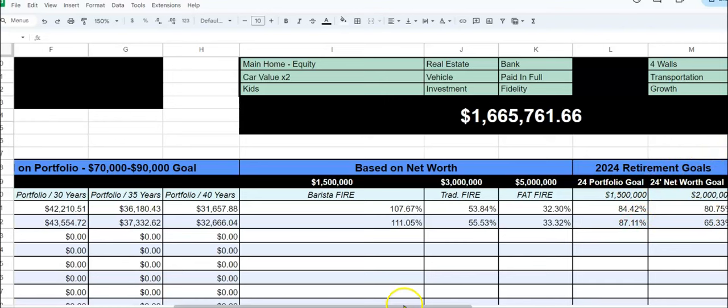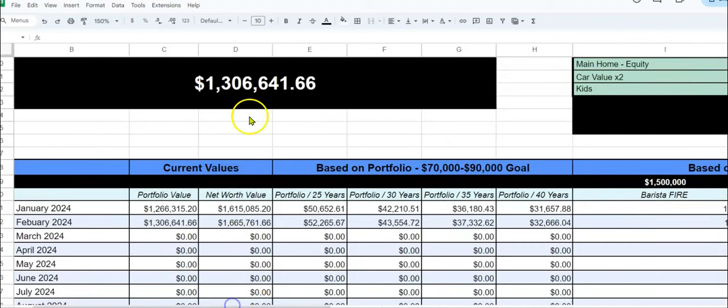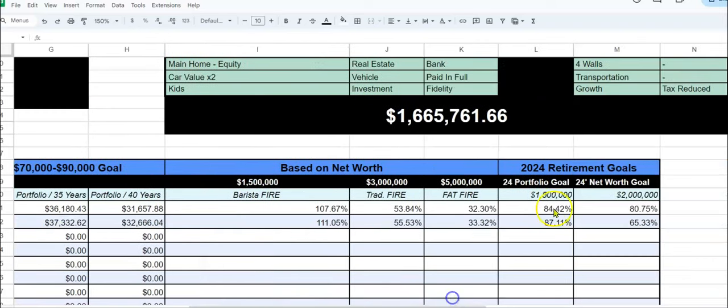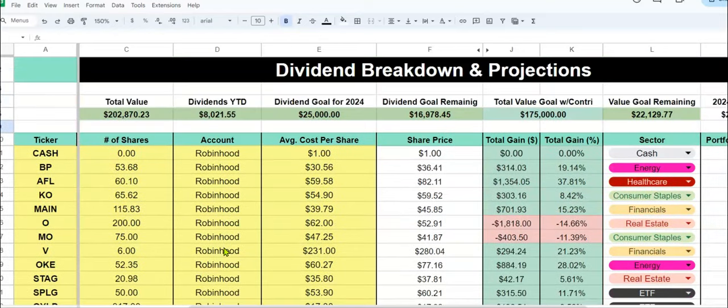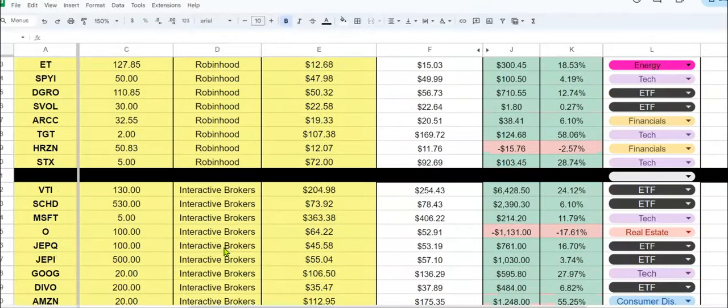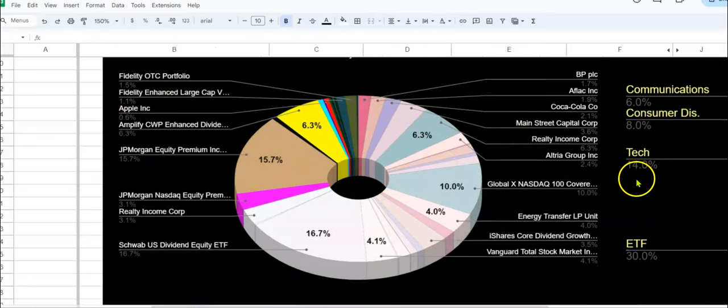Over here we have our 2024 goals. The portfolio goal is $1.5 million and we're at $1.3 million — about 87% of the way there. And our net worth goal is $2 million; we're at $1.6 million, so about 65% of the way there. It's so important to track your progress. I know it's tedious sometimes, but if you don't track your progress, it's not going to work. I have graphs down here that show what this looks like in graph formation.